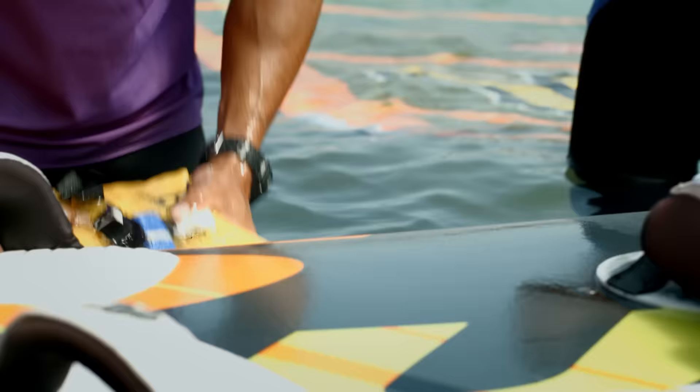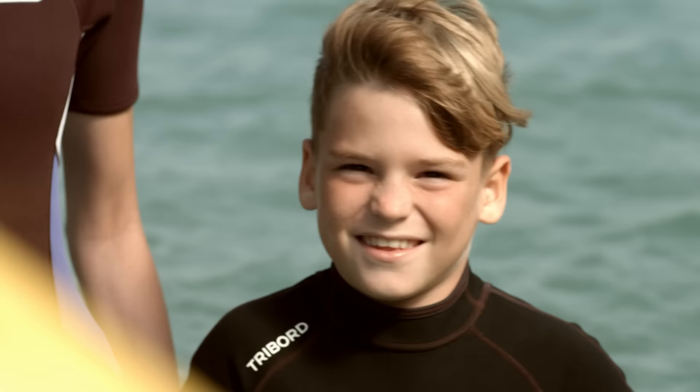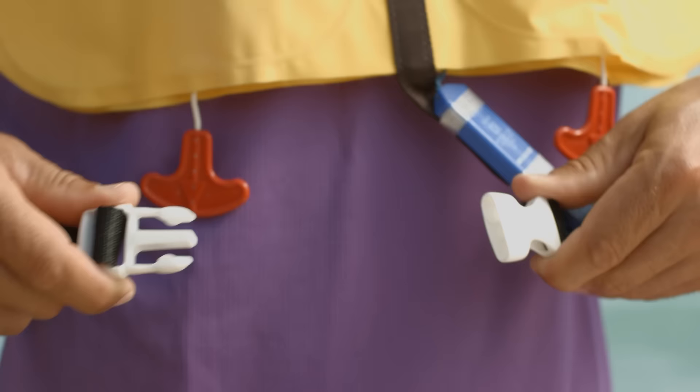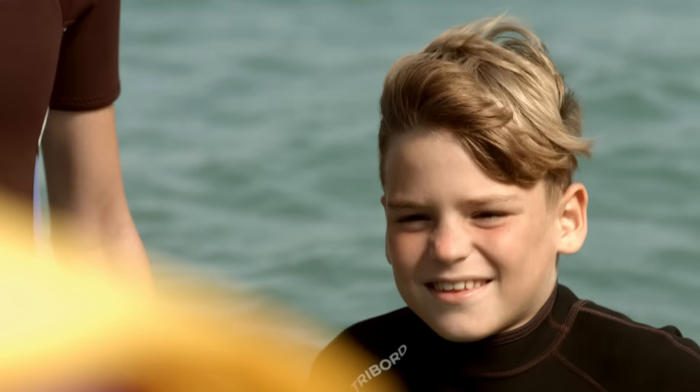Your life jacket is located under your seat. Please do not take it out until you have been informed by the crew. As instructed, place the life jacket over your head. Buckle the straps in front of you and adjust them to fit your waist. Pull the red tabs to automatically inflate your life jacket.